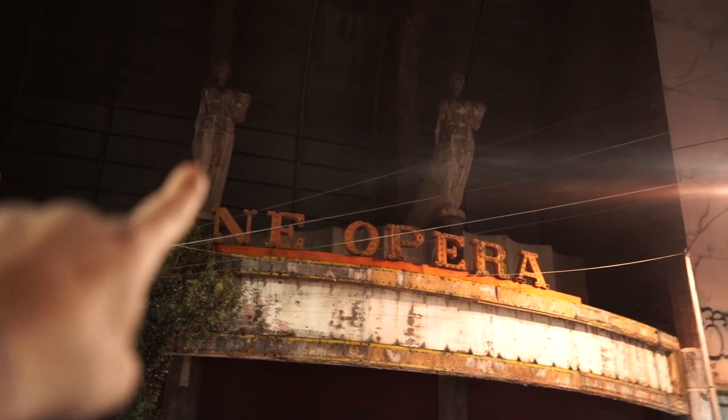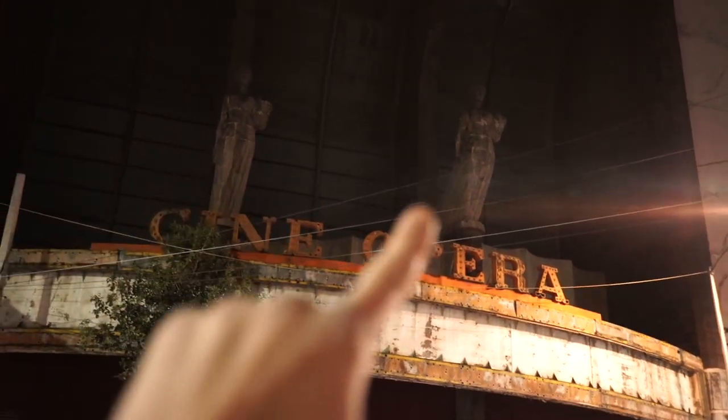These two giant stone statues — one with the face of comedy, one with the face of drama — guard the entrance to one of the most difficult to enter abandoned places in Mexico City. It's called Cine Opera. It was built in 1949 and for a long time it was the most famous cinema in Mexico City.